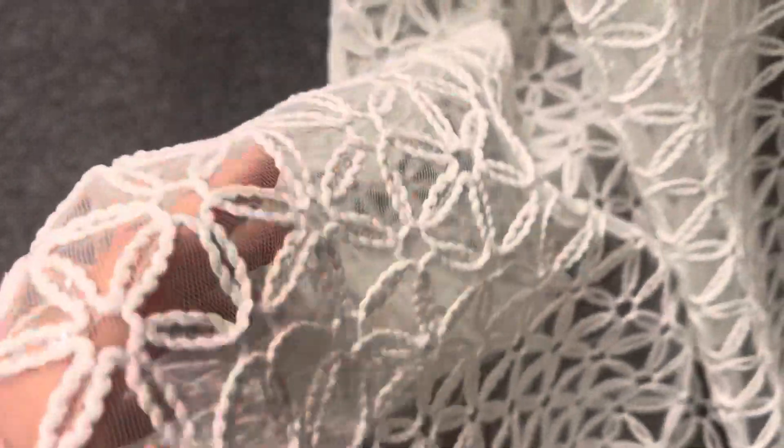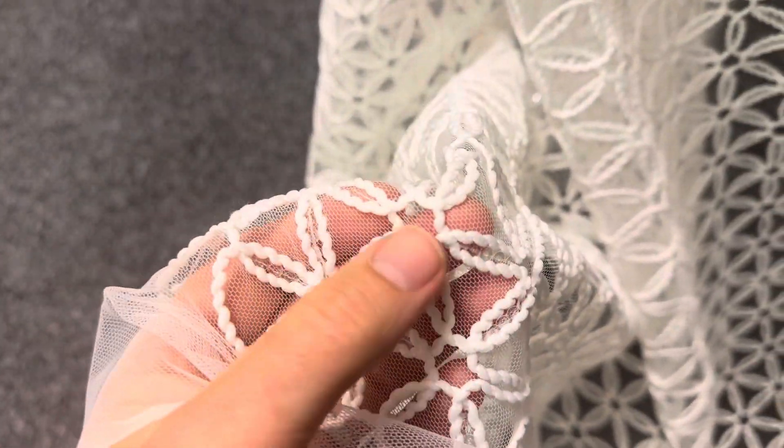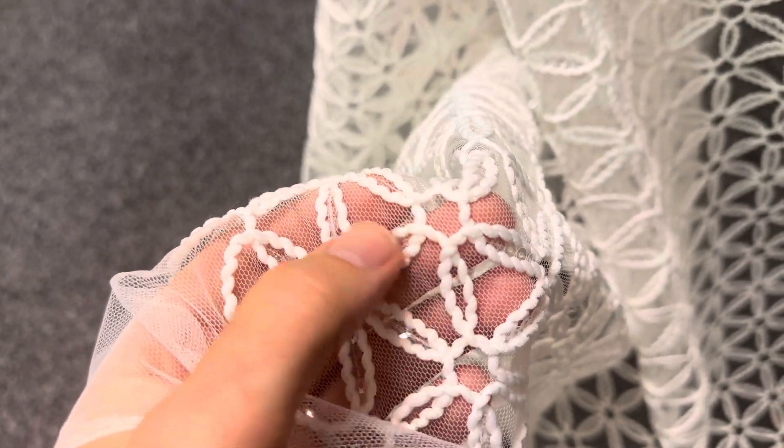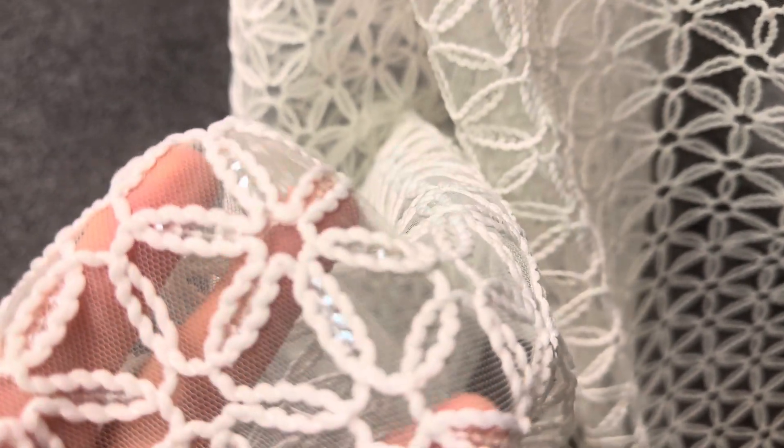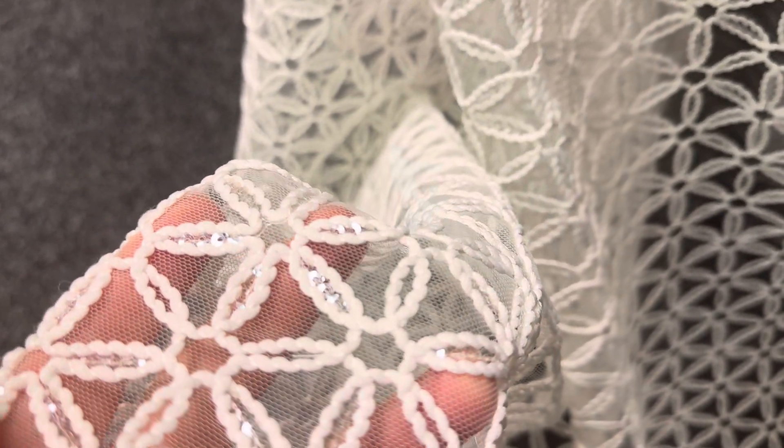The base is an ivory tulle and it's been embroidered with this rope or twisted rope type of thread, and then embellished with a smattering of clear colour sequins. You can see them just glistening there in the daylight here in Lancashire.